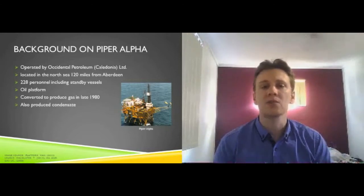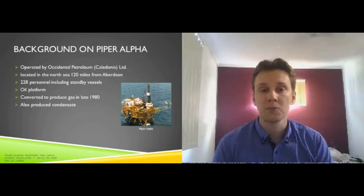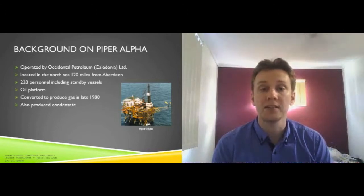On the night in question there were 228 personnel aboard, including staff on a standby support vessel. Piper Alpha was originally designed with safety in mind — staff quarters were surrounded by a firewall and kept away from potentially dangerous production areas. However, in the late 1980s, Piper Alpha was converted to also produce gas and condensate, mostly propane. This conversion diminished the original safe design, bringing sensitive areas together — one critical example being a condensate pump located near the control room.